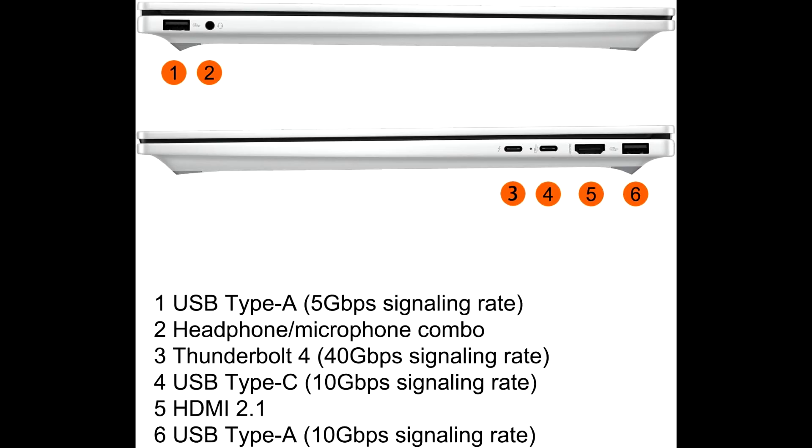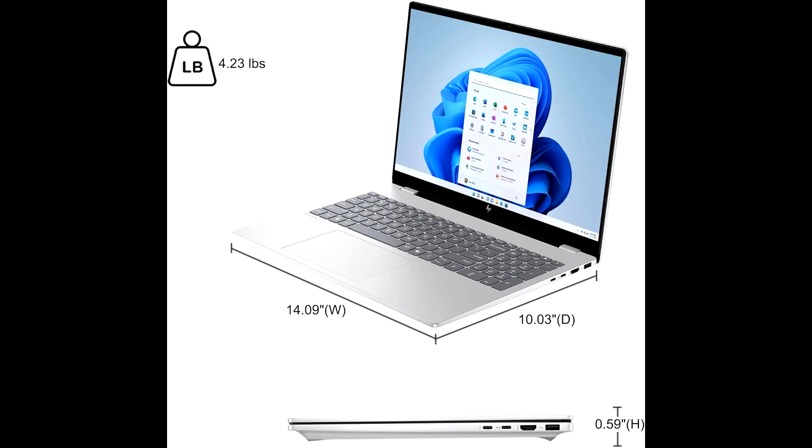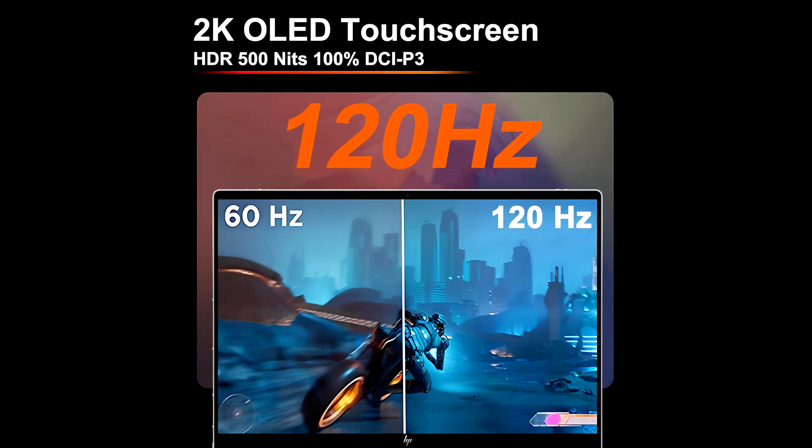Right away, the Omnibook 7 stands out with its gorgeous 16-inch 2K OLED touchscreen display. With a resolution of 2048x1280, HDR support up to 500 nits brightness, and 100% DCI-P3 color accuracy, this panel is a dream for creators and professionals alike. Whether you're editing photos, working on video projects, or just streaming your favorite content, you'll get stunning visuals with vibrant colors and deep blacks.